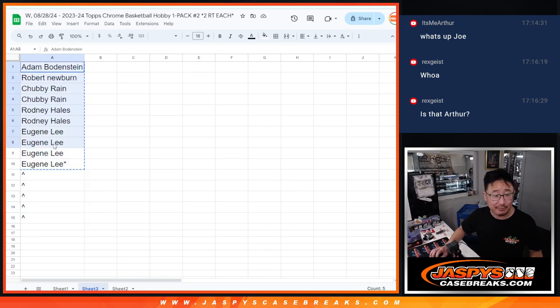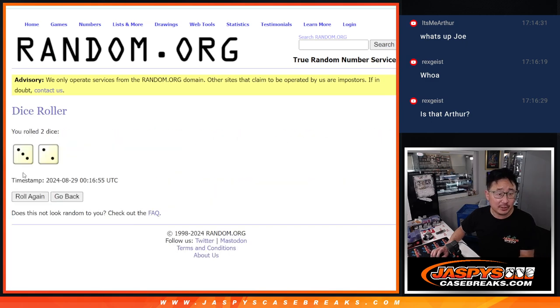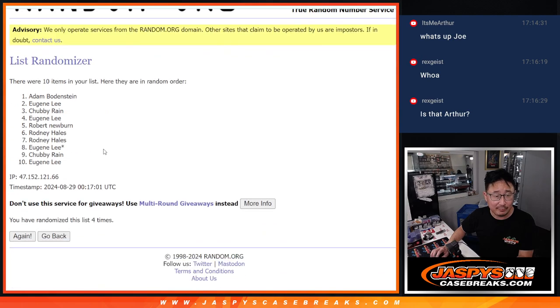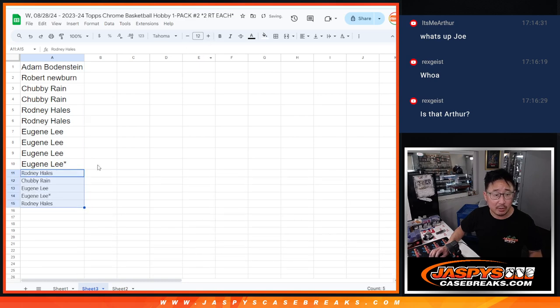5 — so half of these spots are going to get extra spots. Top 5 after 5. We've got Rodney, Chubby, Eugene, Eugene, Rodney. Extra spots going your way.